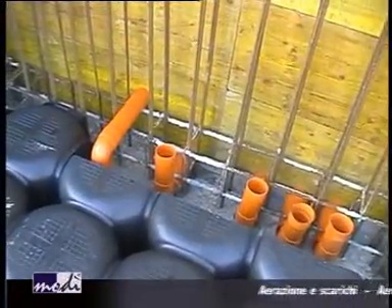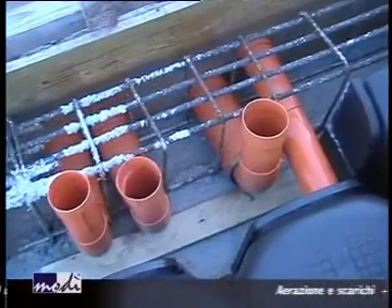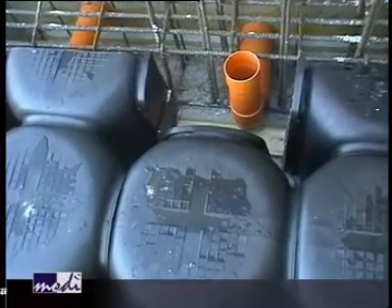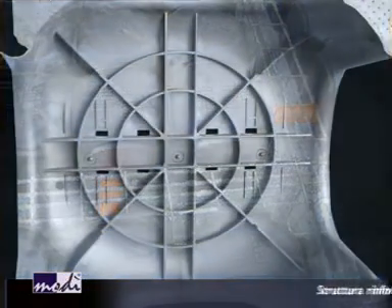Holes can be made for pipes to go through, which in this case are bathroom drains and ventilation pipes. MoDi has a reinforced internal structure, which makes it solid and stable.